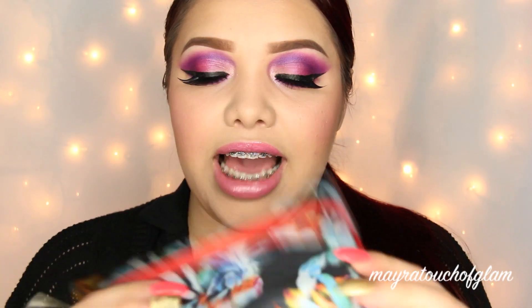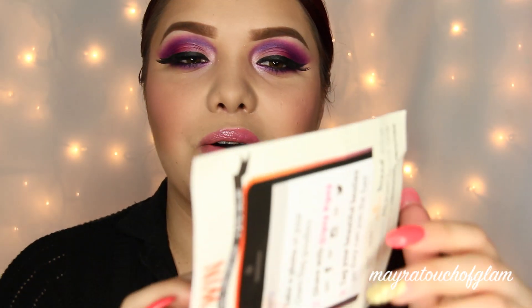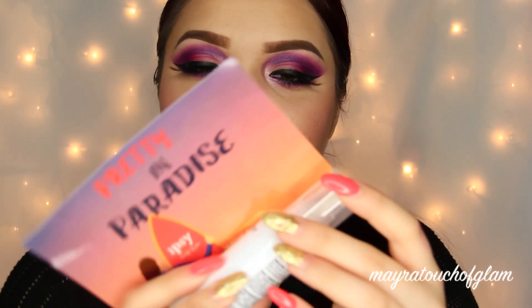Here's the bag. It looks very tropical — this is how it looks. I think it has kind of like some pineapples, if that's what I'm seeing. It says Pretty in Paradise and it came with something right here.